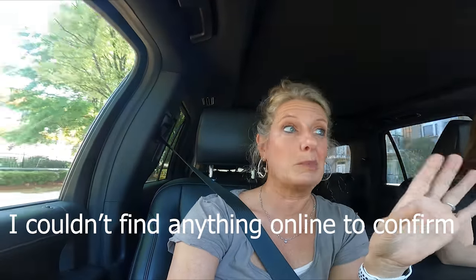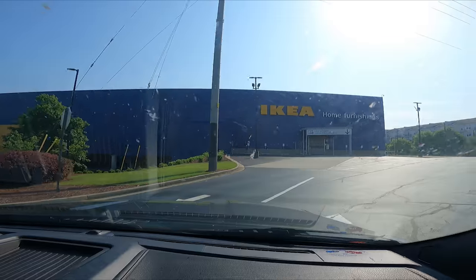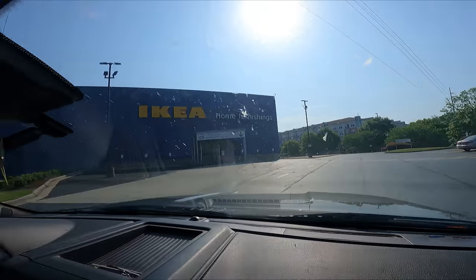I just saw that it said oversized parking, so you might get to park your RV here. I don't know how oversized 'oversized' is. There was already a line — people lined up outside. We're getting here when it opens.